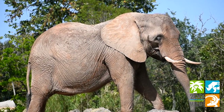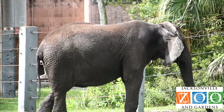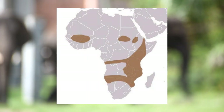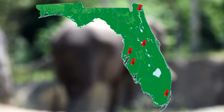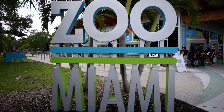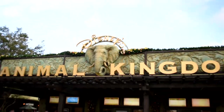Standing 10 feet tall and weighing 7 tons, the African elephant is the largest of all animals on land. They can be found throughout 37 countries in Africa, inhabiting the woodlands and the savannas. In Florida, however, you can find African elephants in only 5 places within the state: Zoo Tampa, Jacksonville Zoo, Zoo Miami, Mayaka City Elephant Ranch and Conservation Center, and Disney's Animal Kingdom.